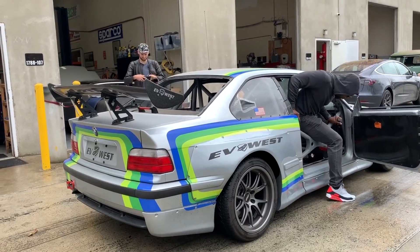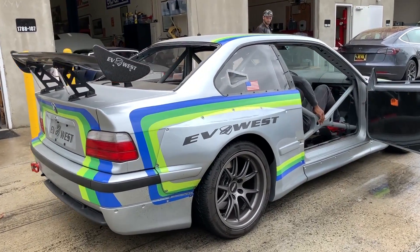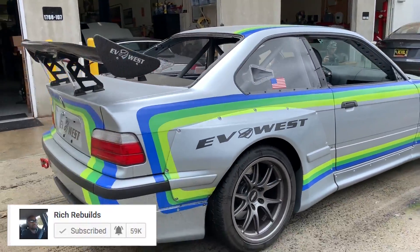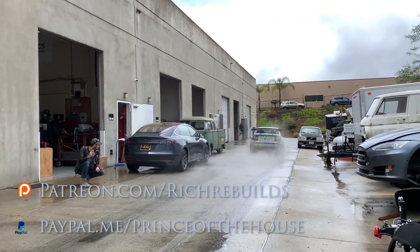Hey everyone, hope you enjoyed that episode. Michael was a cool, down-to-earth guy and I enjoyed learning more about his operations. Let me know what you think in the comments below, and hit that subscribe button — because later this week we can hopefully take a ride in his Tesla-swapped BMW M3. Stay tuned.